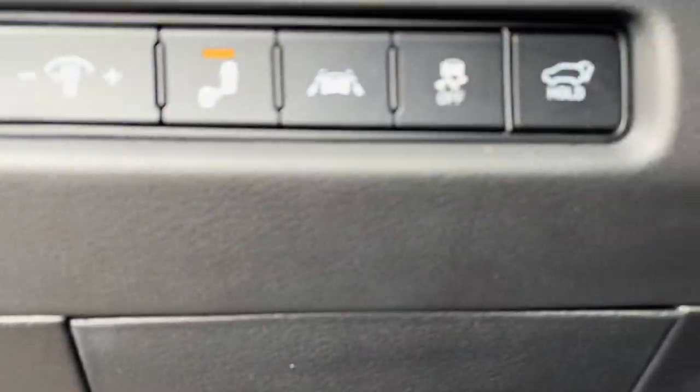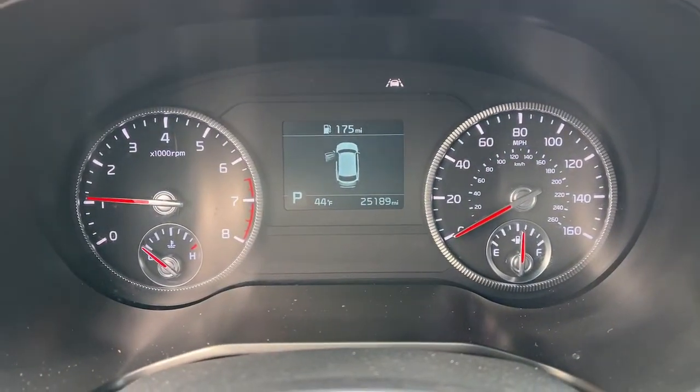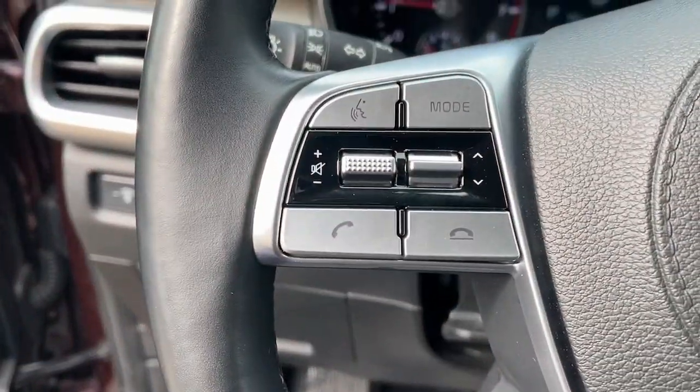From its standard suite of driver assistance tech, to its three-row seating layout, to its firm ride and driver-centered cockpit, this midsize SUV delivers impressive capability and upscale style. These are just some of the great options this vehicle comes with.